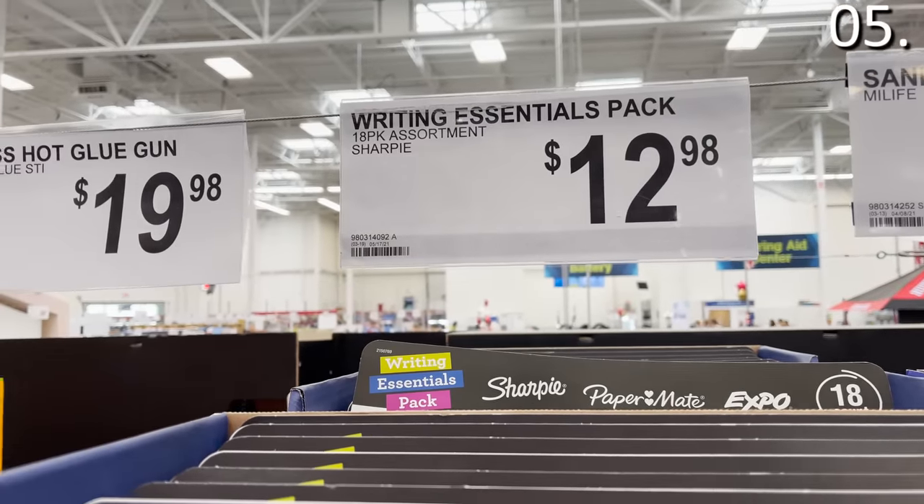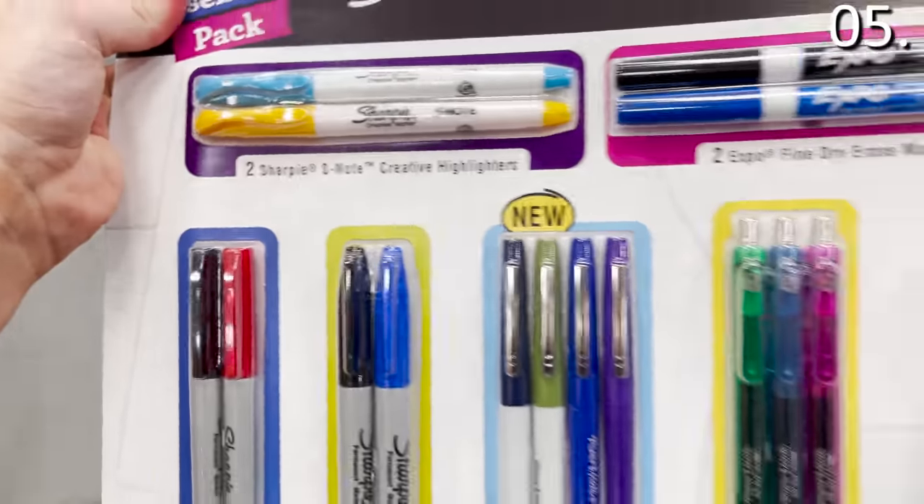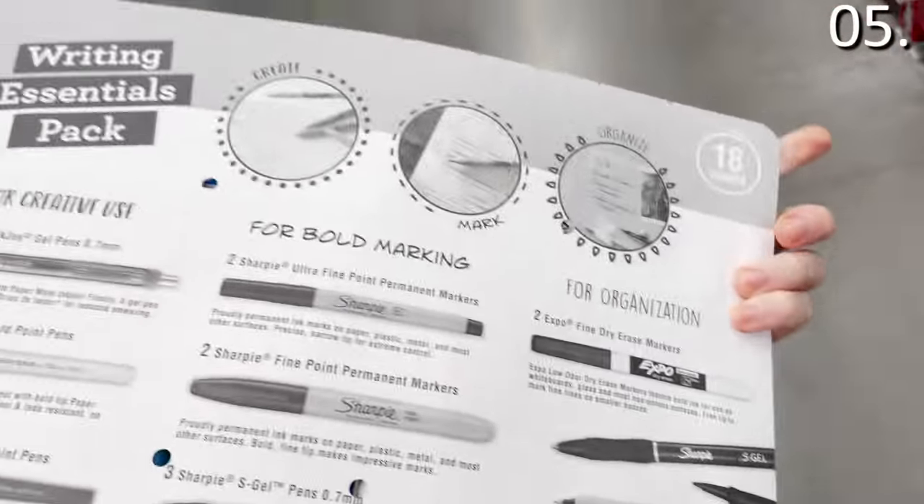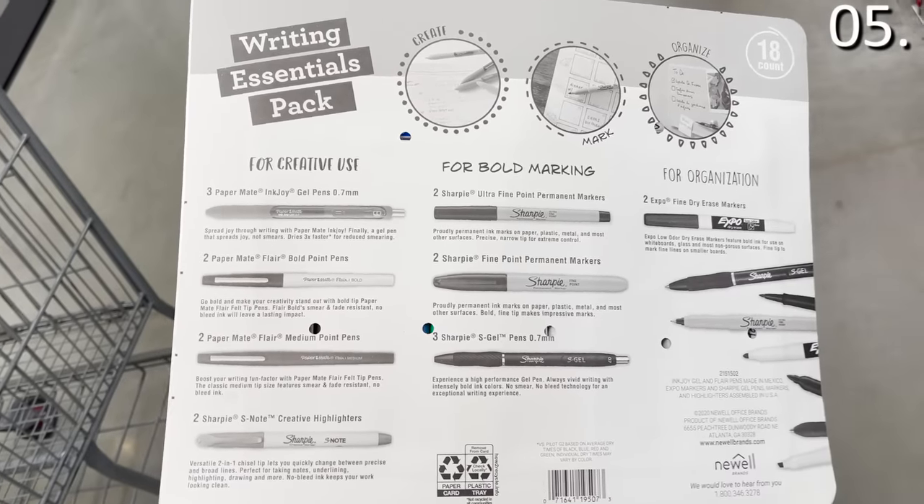In the number five spot of what you should be buying at Sam's Club in July: school supplies. Typically I tell viewers the early bird never gets the bargain when it comes to school supplies, but this year Sam's Club has gone early and they're strong in terms of selection and prices. The 18-piece Sharpie writing essentials kit is $12.98 — not only great for students or office supplies, but with the rising cost of school supplies for teachers, this is a great gift. Pick a few up for teachers and help classroom heroes get the supplies they need.